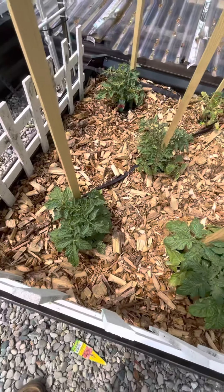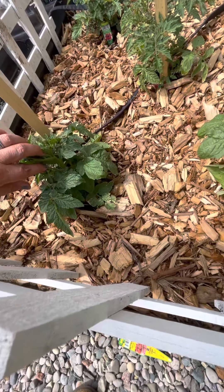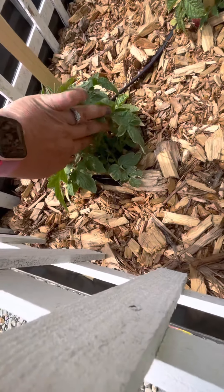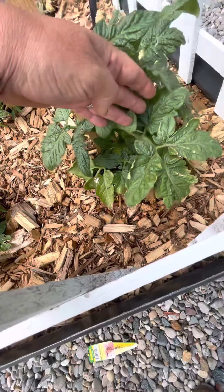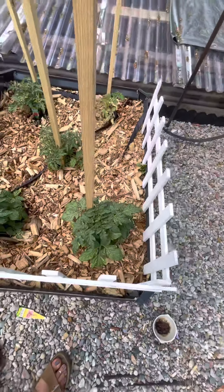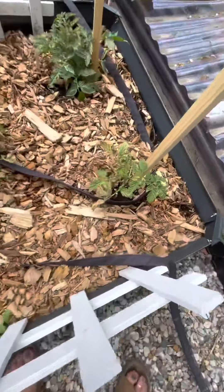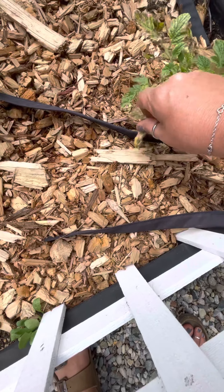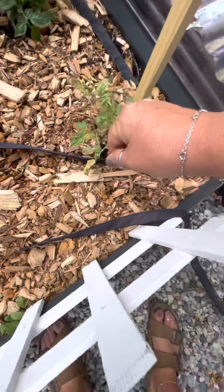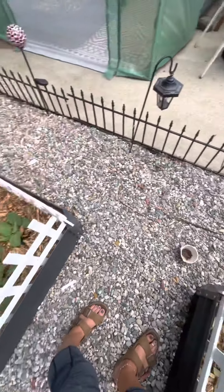This is my determinate tomato bed — look at the stalks on them, can you see them? So big! This one is not doing so good, but it looks like it's starting to come back a little bit. I probably didn't harden it off well enough.